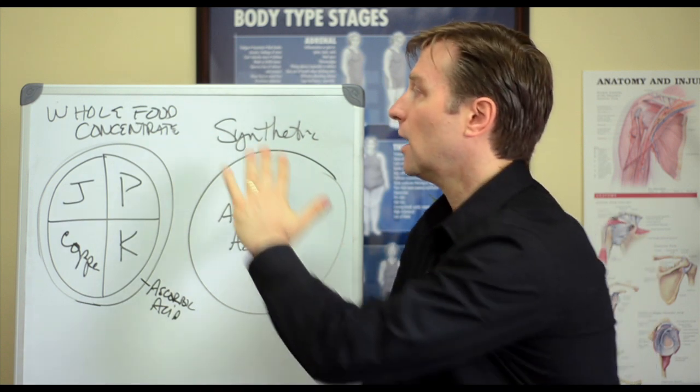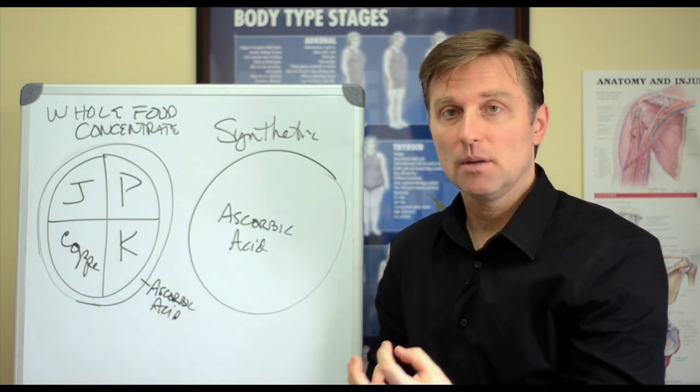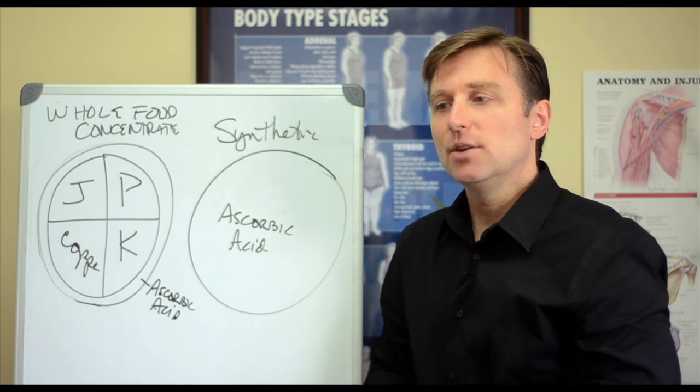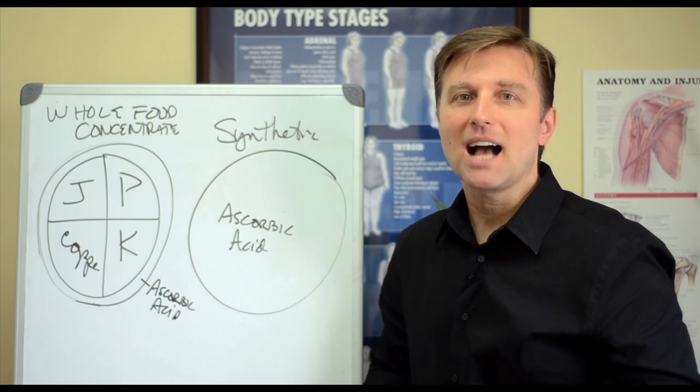In nature, you always have the whole complex of vitamins — and not in high amounts, in very small amounts. So even though you have high-potency vitamins that are synthetic, the reason why your urine is so yellow is because you're just peeing it out, because it's almost toxic to your body.